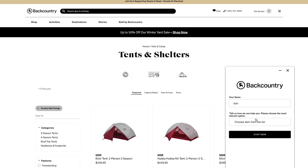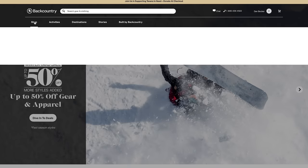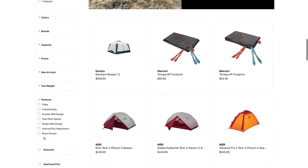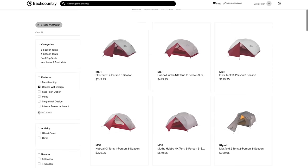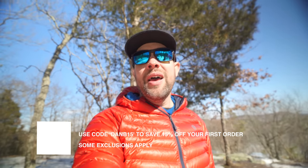All the gear I'm talking about today can be found at backcountry.com. Backcountry is one of the easiest to use websites ever. If you don't know what to buy, you can reach out to one of their gearheads — just click the chat function. They're former Olympians, former trail guides, former athletes, and they will walk you through exactly what you're looking for, like finding a double-wall tent that works in a below-freezing scenario. They know their stuff. They've also given me a coupon code: DANB15 — that should get you 15% off. Some exclusions may apply, but give it a try.